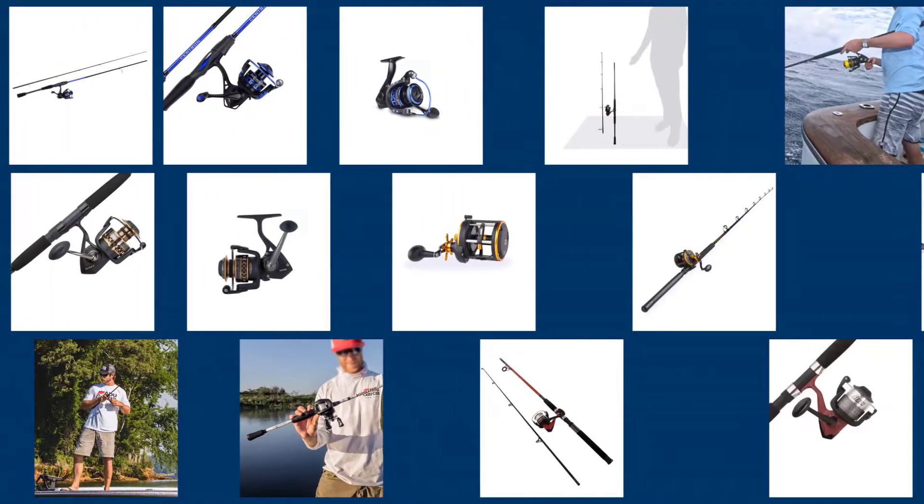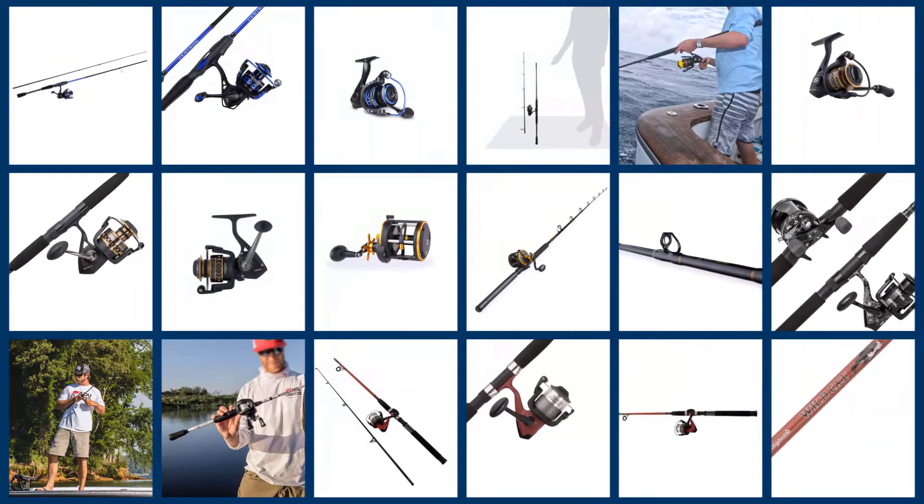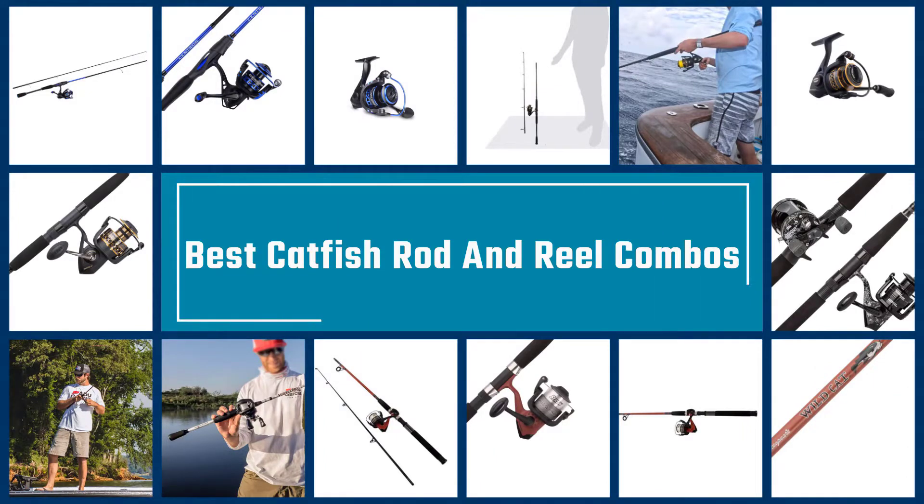A decent rod and reel are the backbone of any decent fishing setup, especially when fishing for powerful species like catfish. Here we review the top 5 rod and reel combos for catfish that cover all requirements to handle a wide range of fish sizes.